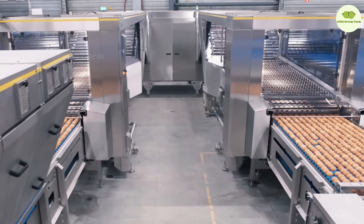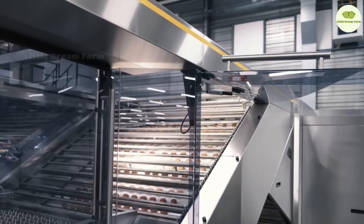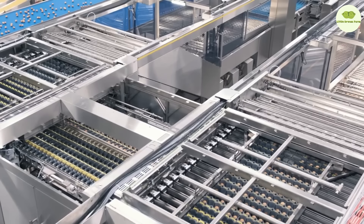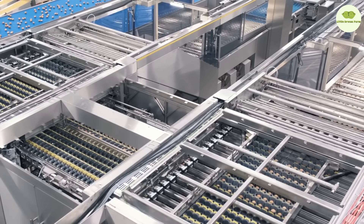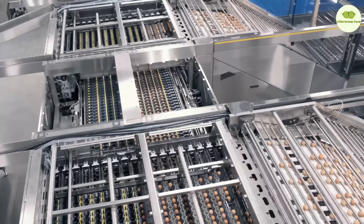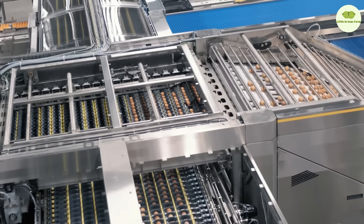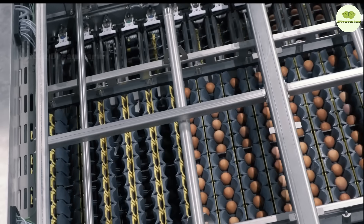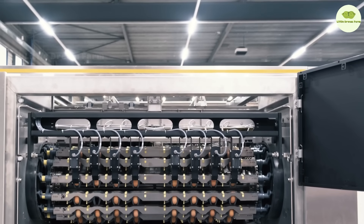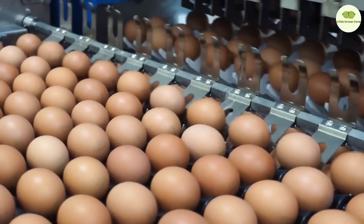After harvesting, these eggs head to their spa day. First they get a thorough wash to remove any tiny specks of dirt. Then they go through a meticulous sanitization process to ensure they're absolutely safe. Each egg is carefully inspected under bright lights to check for any imperfections inside and out. Finally, these egg superstars are carefully packed into trays, neatly organized, and ready to make their debut on your dining table. Every step is taken to ensure that each egg is perfect, adding something special to your breakfast.